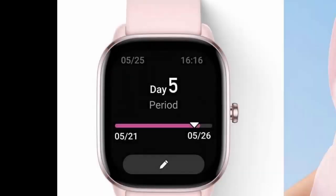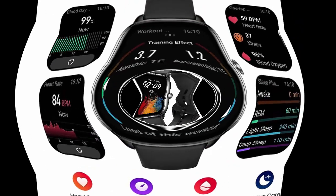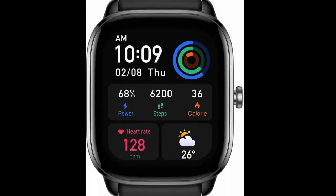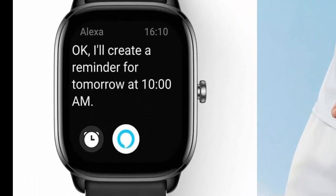Supported applications: GPS, voice control, multi-sport tracker, heart rate monitor, sleep monitor. Connectivity technology: Bluetooth. Wireless communication standard: Bluetooth. Alexa built-in and powerful ZEP OS.